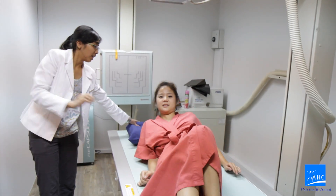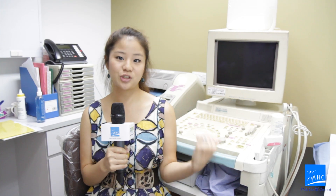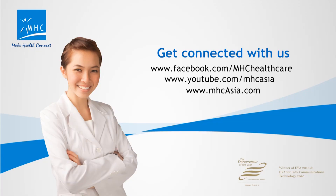Just down from the bathroom is the x-ray room, and beside the x-ray room is the ultrasound room. So that concludes the virtual tour at M.A.C. Medical Center, Amara. I hope you guys really enjoyed it. Get connected with us at MHC.